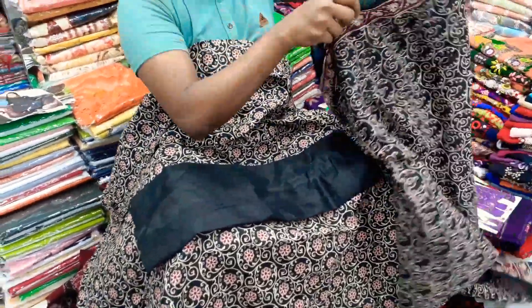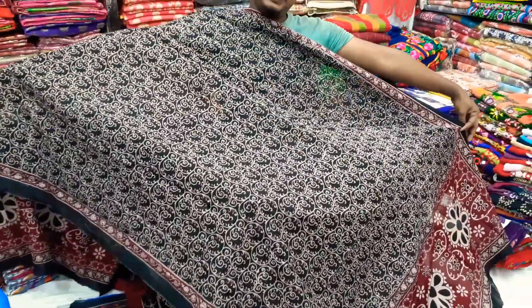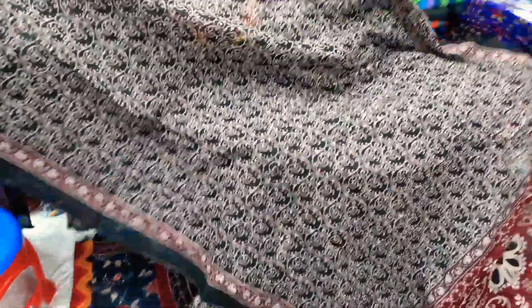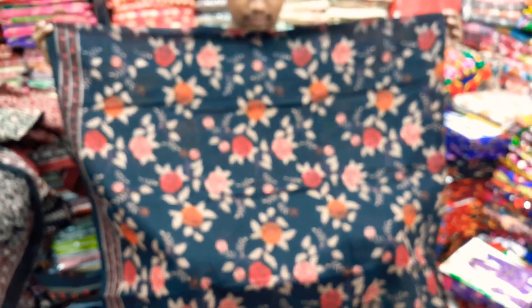It is a particular pattern. This is the design of the Jai Parra. The design of the Jai Parra is a blacker.